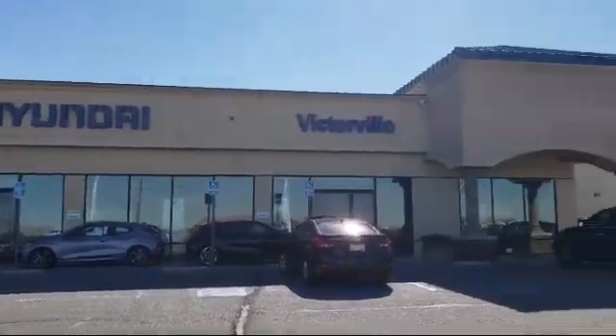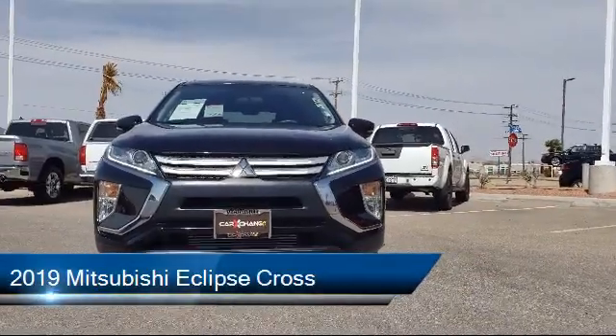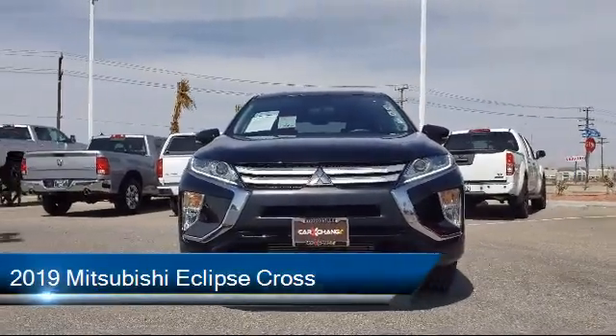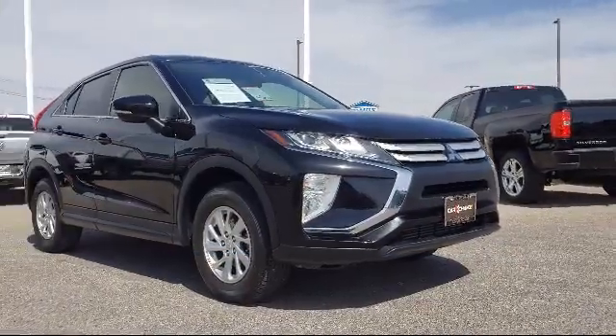Welcome to Victorville Hyundai, and here's a look at another one of our great vehicles from our inventory. It comes equipped with keyless entry, steering wheel controls, rear view camera, and tire pressure monitoring system.